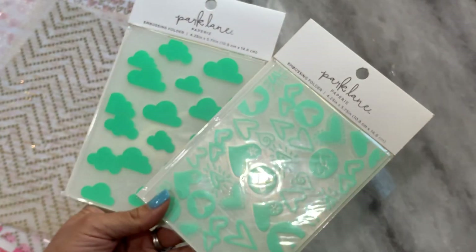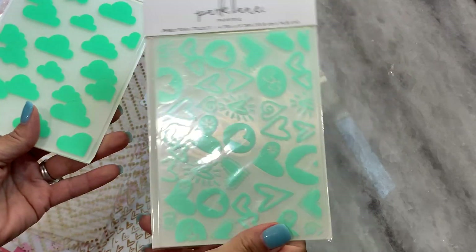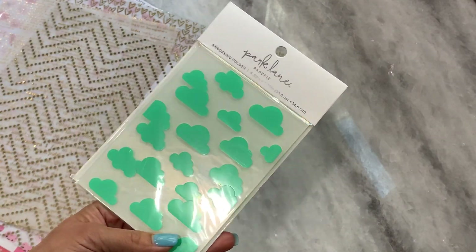I did get a couple of embossing folders. These were on sale — I believe 60% or 50% off. I grabbed this one that has little hearts you can emboss, and then this one is just a cloud theme. I thought that was cute, so I grabbed those two.